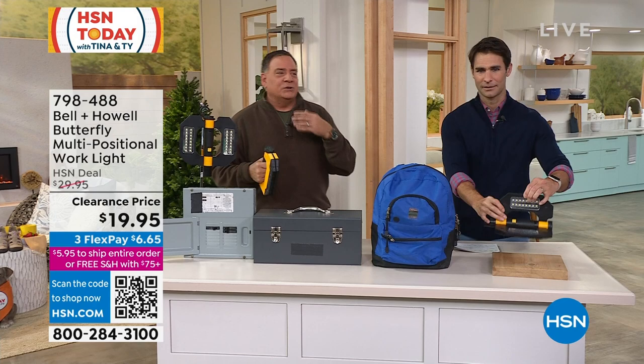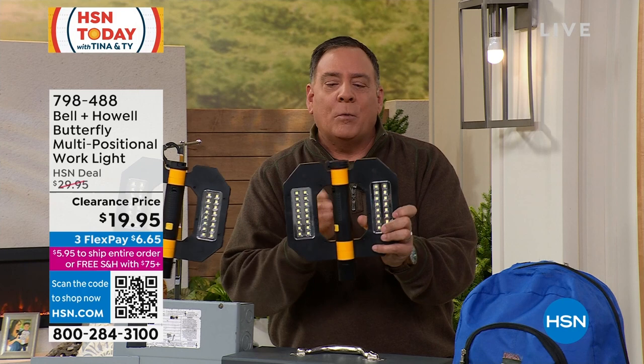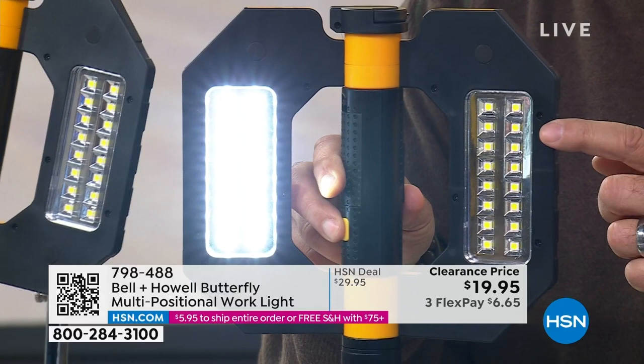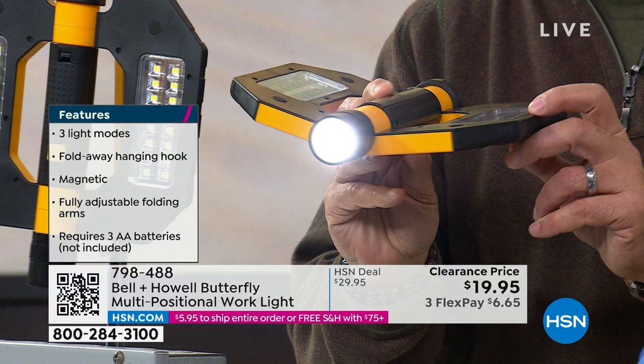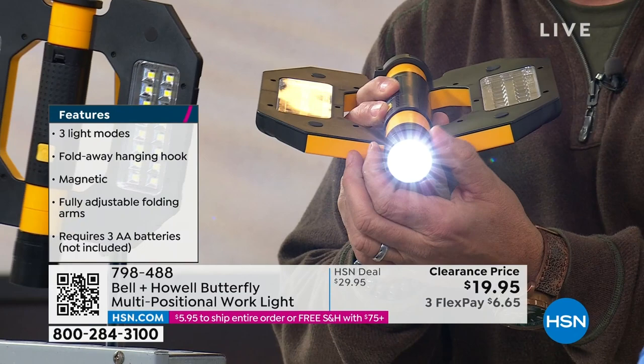To operate this, spread it open, and the activator switch is right there. Press it once and one side of the LED surface mount diodes comes on. Press it again and both sides light up — it puts out a tremendous amount of light. Press it a third time and you get the distance spotlight on the bottom, which is super bright. The distance light is also focusable — you can make it a wide or very narrow beam by rotating on the sides.